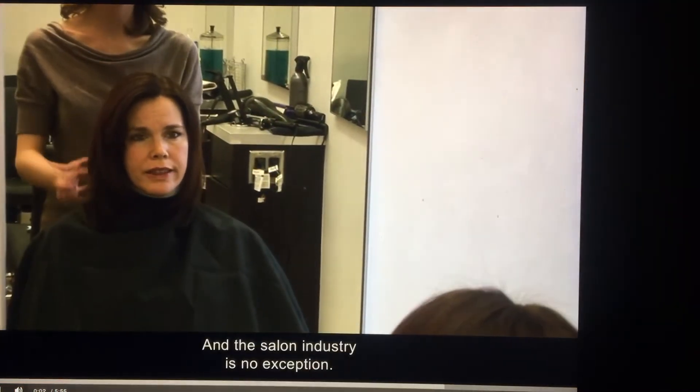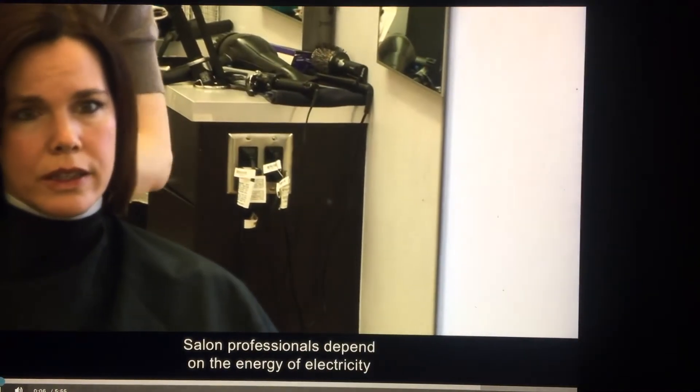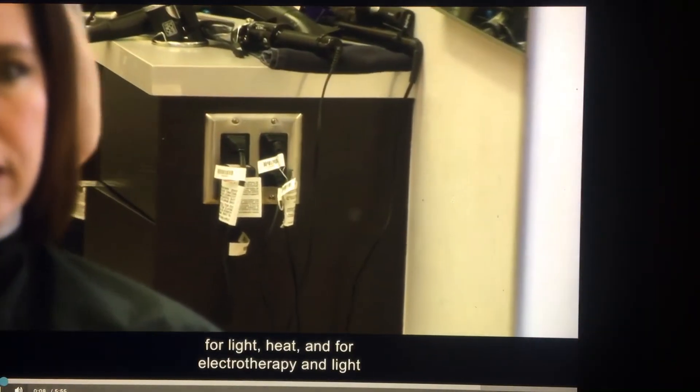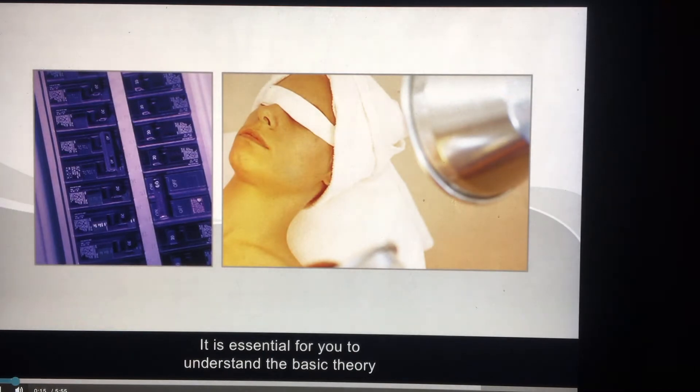Electricity is everywhere and the salon industry is no exception. Salon professionals depend on the energy of electricity for light, heat, and for electrotherapy and light therapy treatments. It is essential for you to understand the basic theory of electricity and the role electricity plays in cosmetology services.